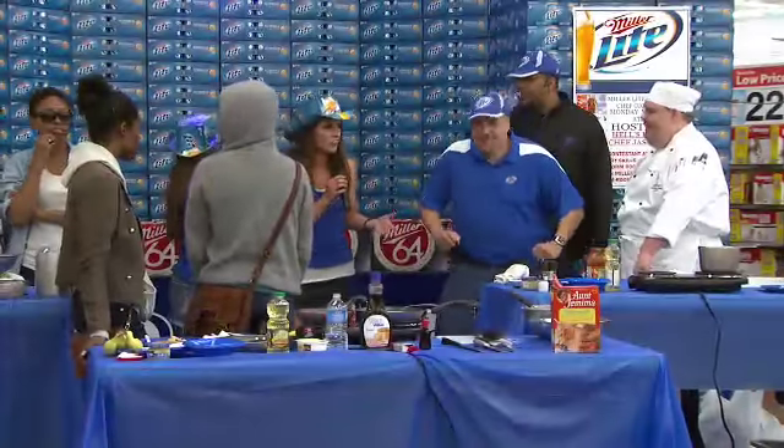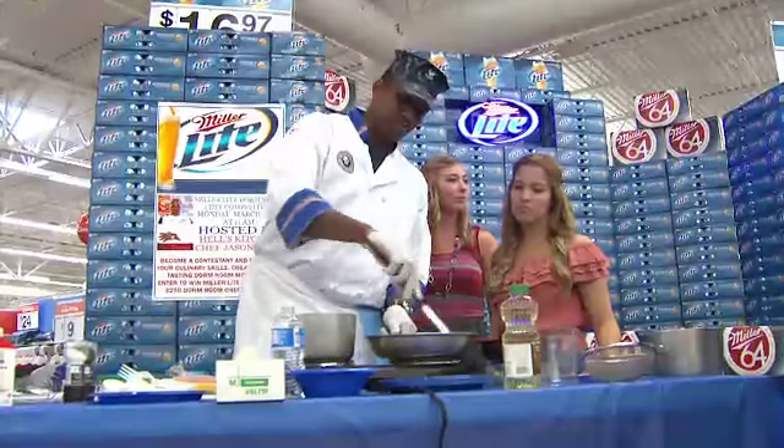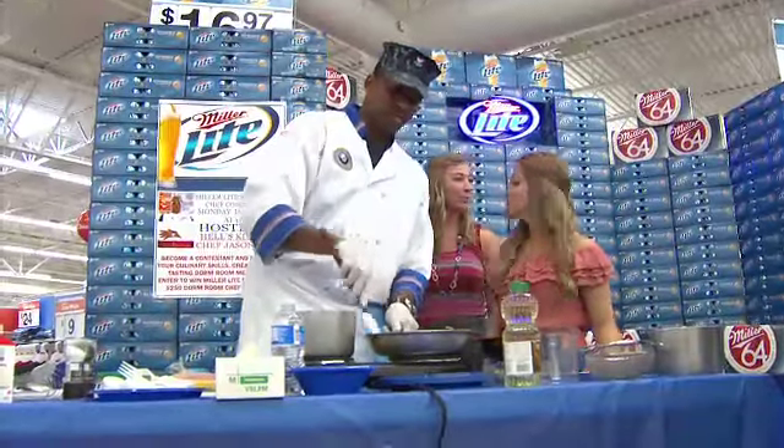There's certainly no shortage of really fun and unique activities going on here at the beach, and one of them is here today at Walmart, brought to you by Miller Lite. This is the Dorm Room Iron Chef and I'm with Jason Ellis, who you might recognize from Hell's Kitchen. Jason, tell everybody what's going on today.